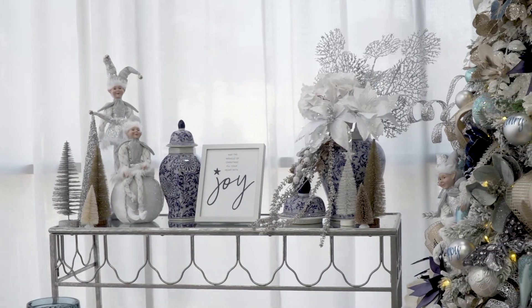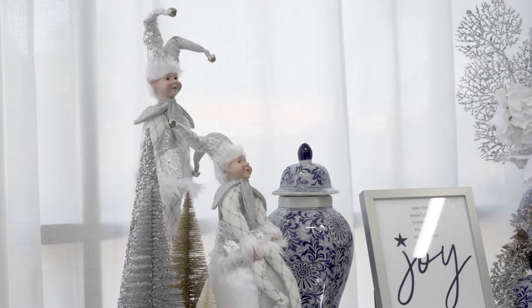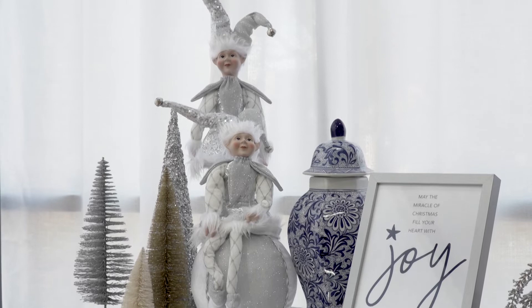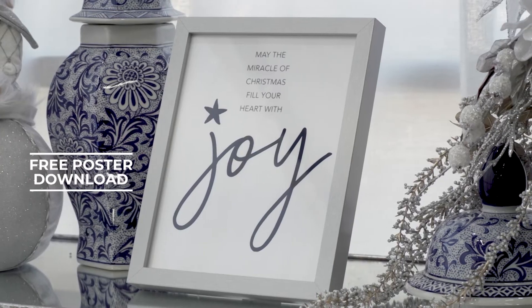We've chosen a selection of ornaments that you can sprinkle around your home to complete this look, including our silver and white elves and some tabletop trees. But possibly one of my favorite items is our free download — this really contemporary style will look beautiful in any home.